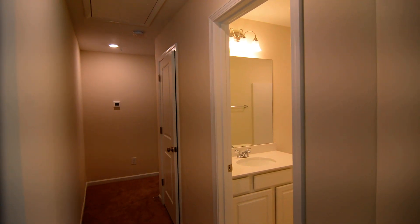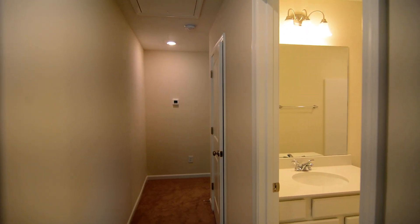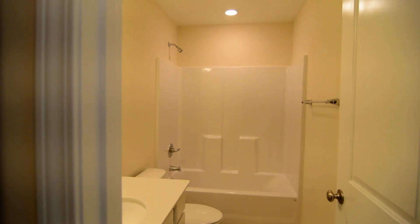That completes our tour of this home. Again, the address is 1009 Matchingham Drive in Northeast Columbia. You can find out more information by visiting our website at turnerproperties.com.